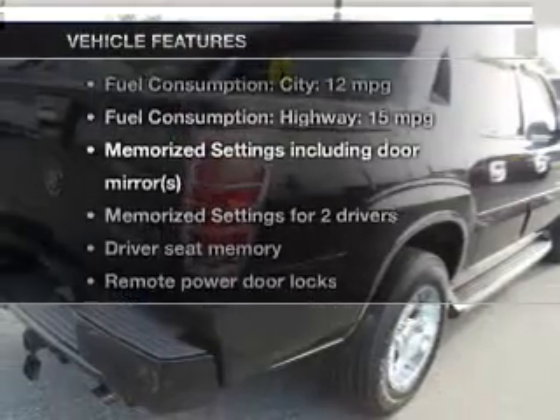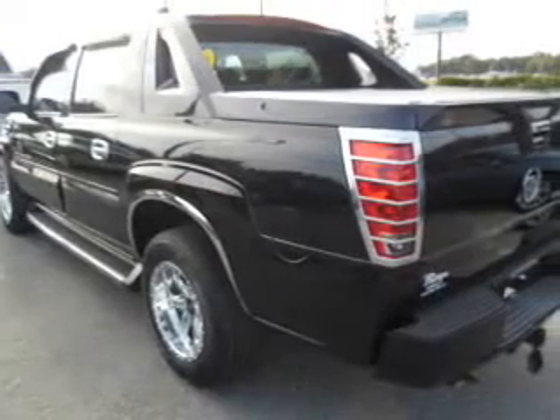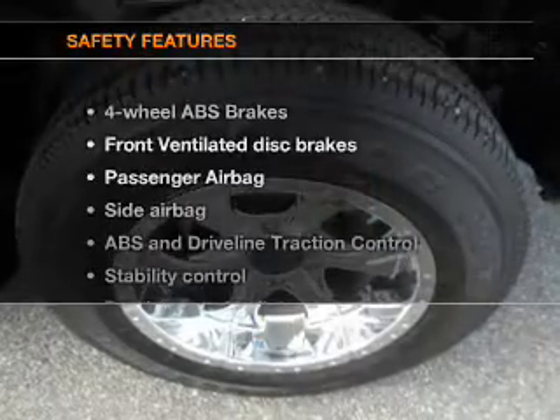Plus enjoy these notable features that are included in this vehicle: keyless entry, leather seats, power door locks, power windows, cruise control, an AM-FM stereo with multi-disc CD player, and an alarm system.